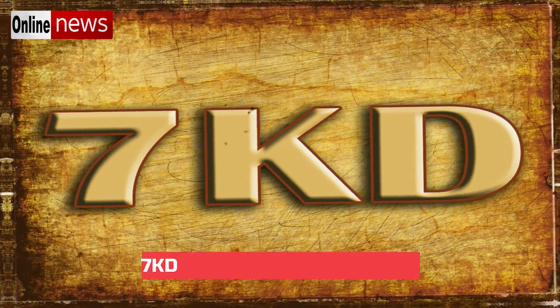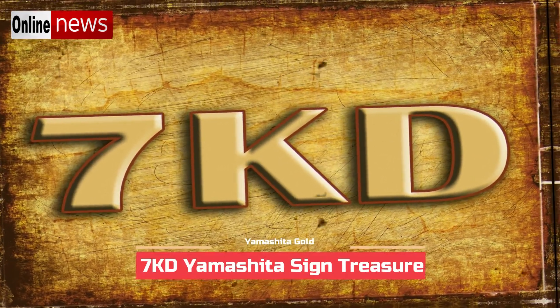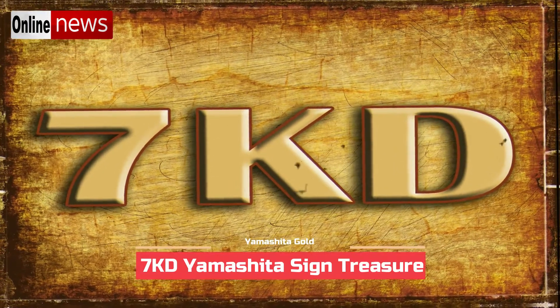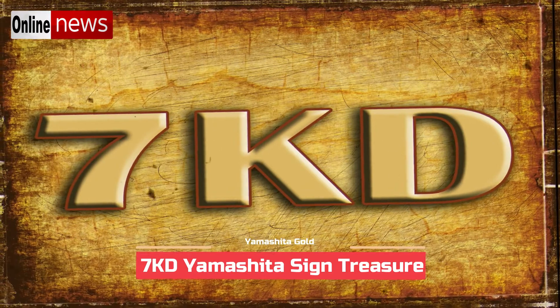Many have been requesting about the interpretation of the 7KD Yamashita treasure sign. This sign is actually very common and easy to interpret, where it has a meaning of 'treasure deposit under the big rock.'